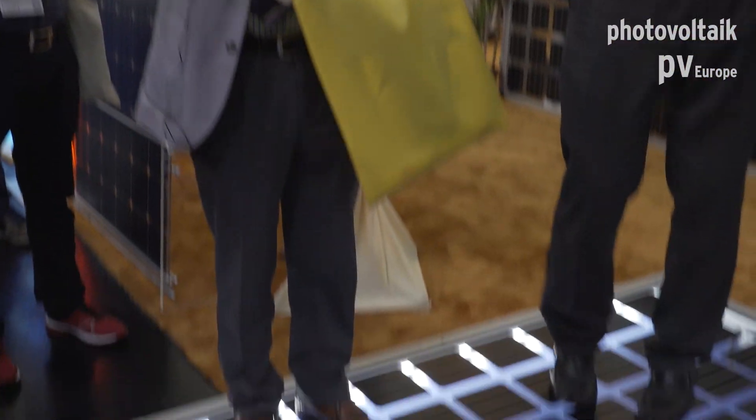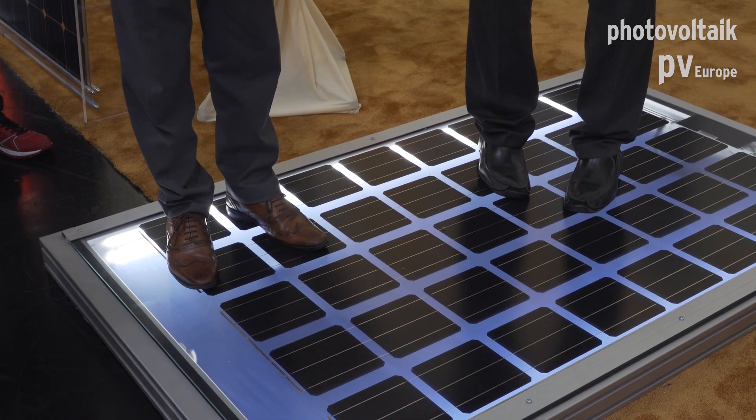You see that those modules are very strong, and although they are very thin. Actually here you can see how thin our modules are — they are two plus two millimeter glass only.